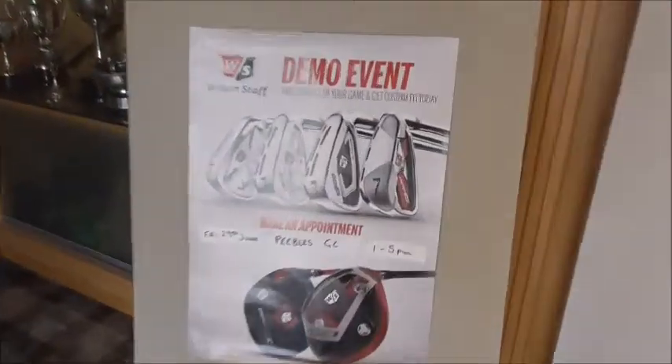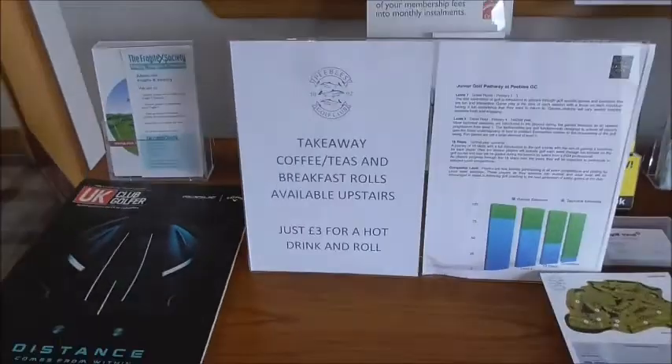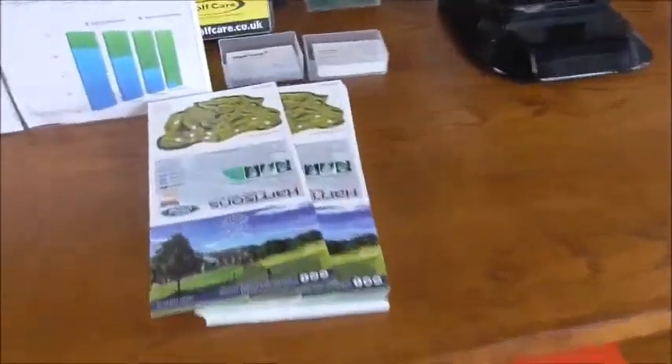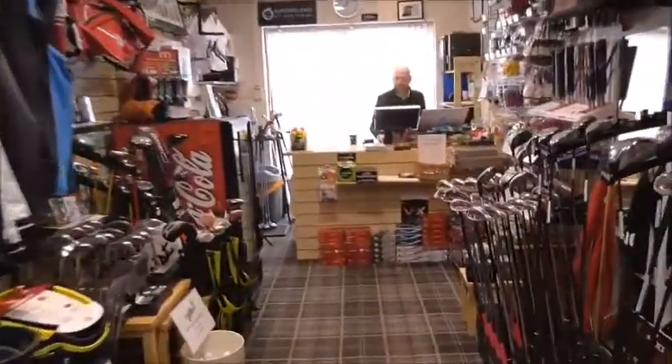Wilson Demo Day coming up at the end of June. Range balls for lessons tonight. The clubhouse is looking in tip-top condition. If you want to come for your weekend deal — a coffee and a roll for three quid — come on ahead. Steve Johnson in the background there. Morning — busy at work as always. Always.